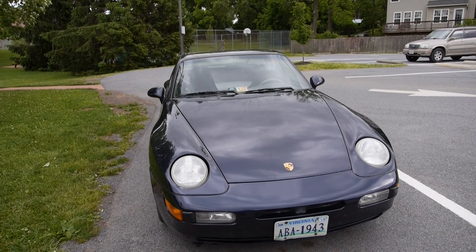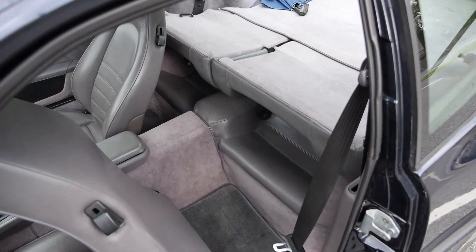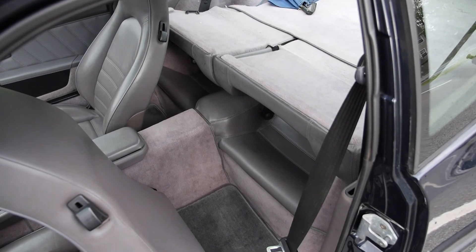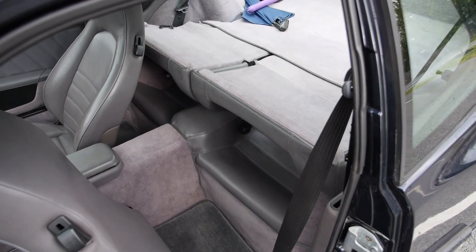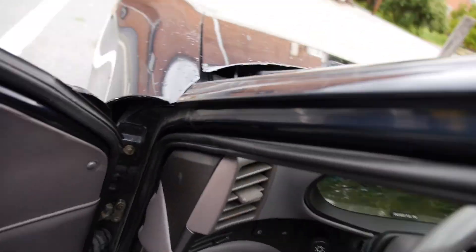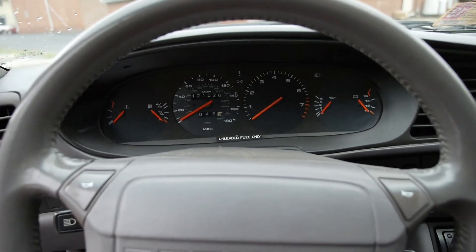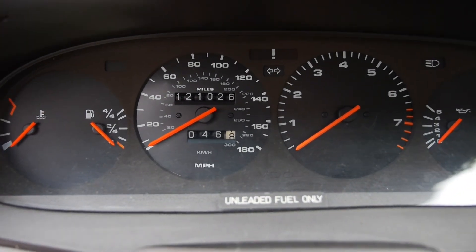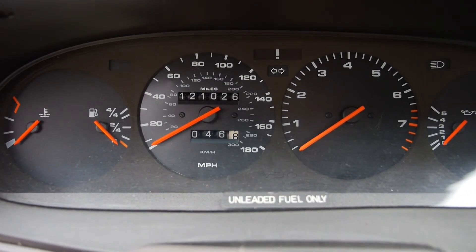It's got 121,000 miles. Of course, it's a coupe, so it has the two vestigial rear seats here. And this is what we have on the dashboard — you can see there's just a bit more than 121,000 miles on it.